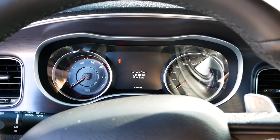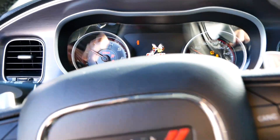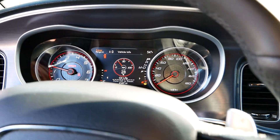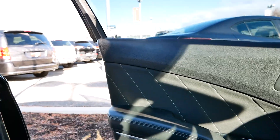That makes sense. Let's get some revs out of this thing.